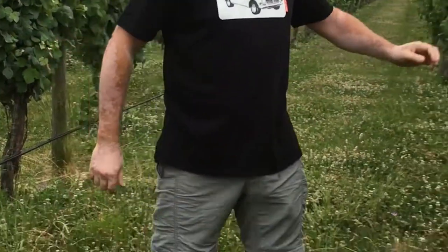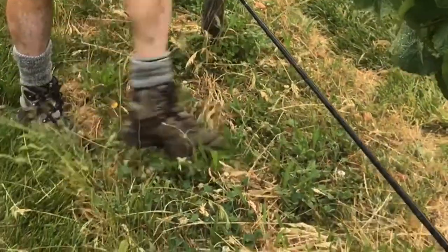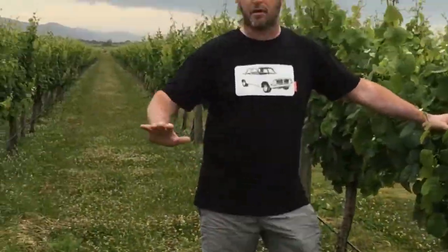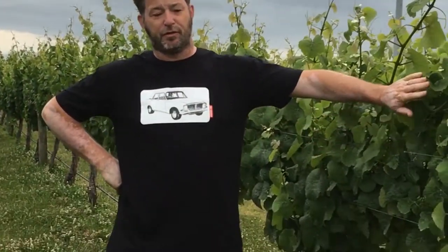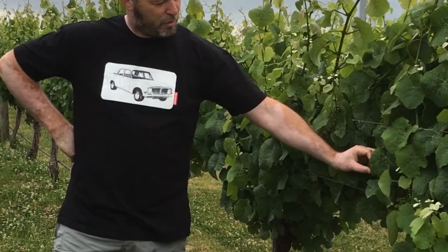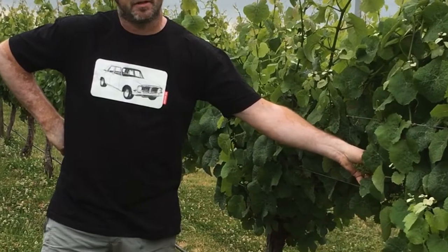This year has been pretty exciting for us because we've gone organic. So we're going to have a three year transitionary period — you'll see here there's no herbicide spraying. We just let the grass grow, and that will hopefully impact on reducing a little bit of vigour through the leaf area and the fruit zone, providing a bit more competition for bunches.